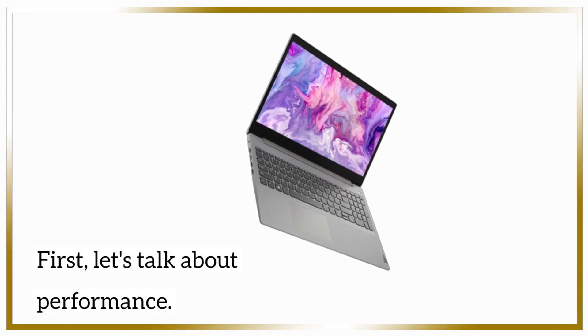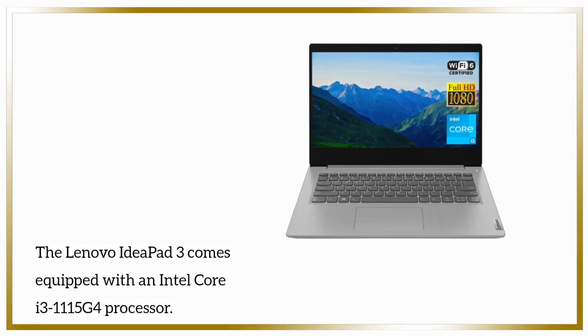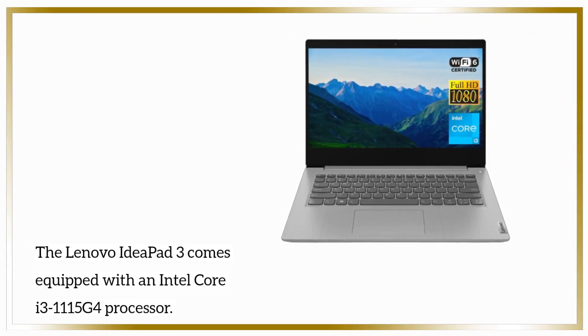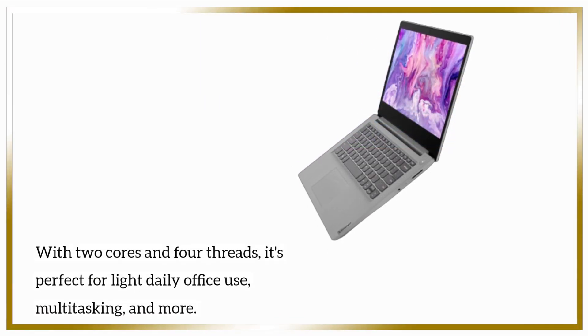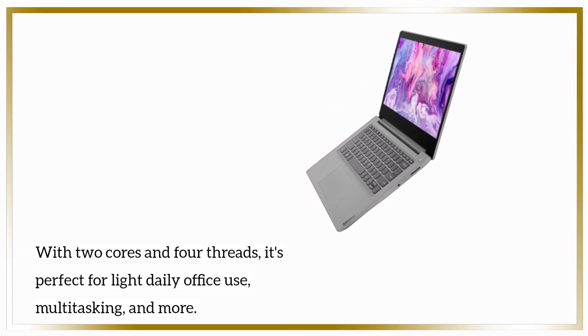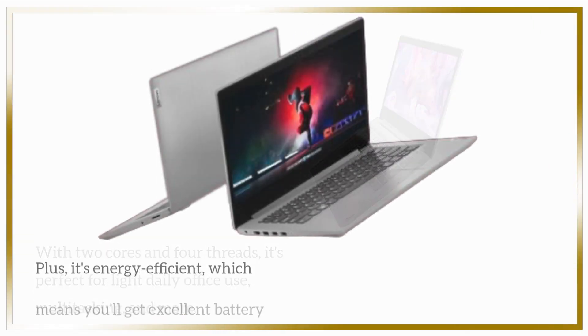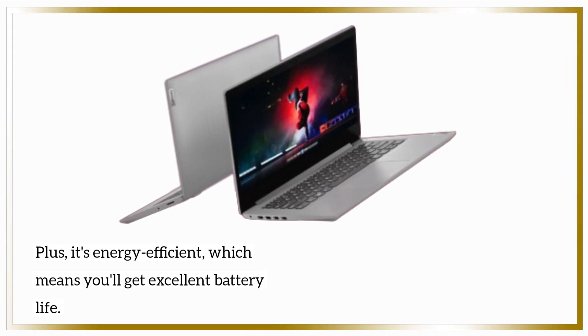First, let's talk about performance. The Lenovo IdeaPad 3 comes equipped with an Intel Core i3-1115G4 processor. With two cores and four threads, it's perfect for light daily office use, multitasking, and more. Plus, it's energy efficient, which means you'll get excellent battery life.